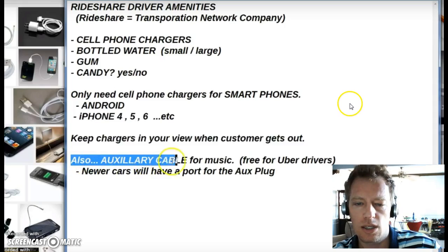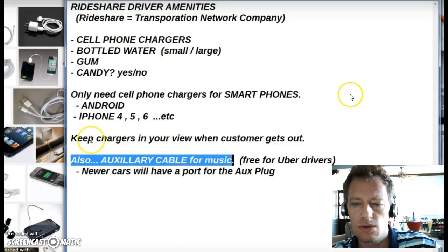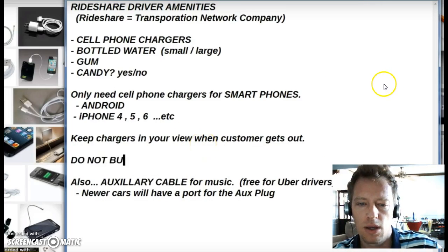Another thing is an auxiliary cable for music — that looks like a quarter-inch plug. You don't really need to have that, but some customers, like musicians, like to share their music with you, or they have a favorite track from the newest artist they want to hear while they're riding.